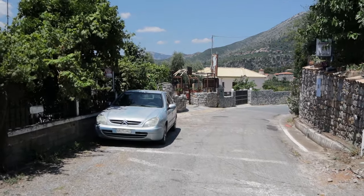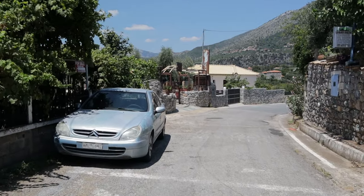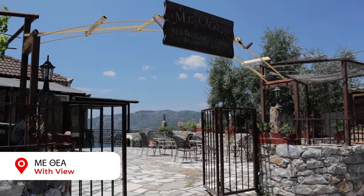We had been tipped off about a local taverna that has incredible views so we decided to take a stop off for a drink and a lunch snack.